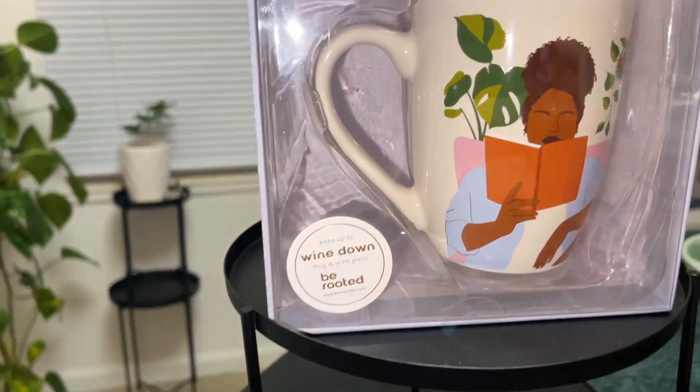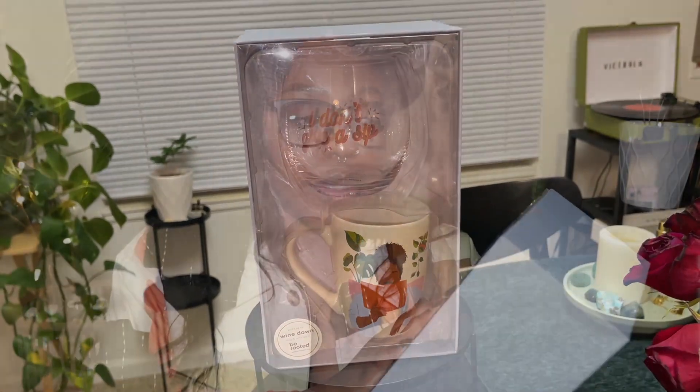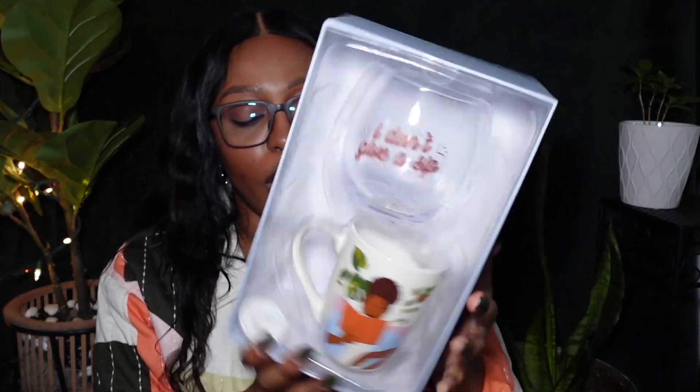Last but not least for drinkware, I have a drinkware set that comes with a wine glass and a mug. The mug features plants, books, natural hair, and a Black woman motif — it's totally my aesthetic. The wine glass says 'I Don't Give a Sip.' This is from the brand Be Rooted and is called the 'Wake Up to Wind Down' mug and wine glass set. It was $9.99, and it's just very cute.